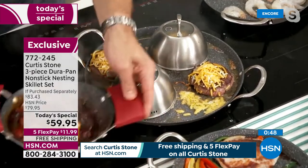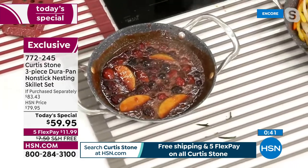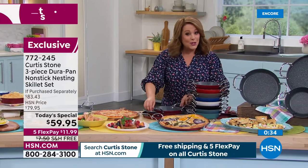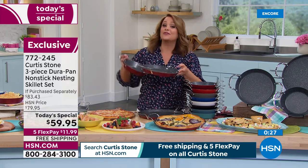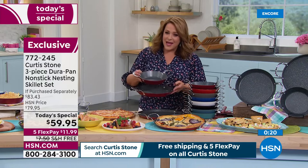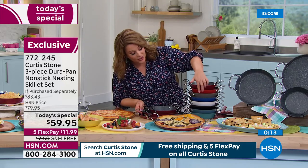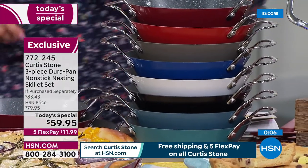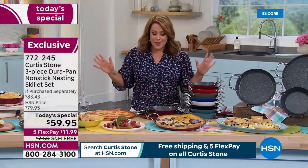If you're new to chef Curtis Stone: all of these are oven safe up to 450 degrees, PFOA free, all cooktops including induction. You'll get all three today individually boxed. Those low walls are brilliant - the food's going to glide right out and you'll be able to get under there and flip like a professional chef. Eight inch, ten inch, and the big 13 inch - the largest we've ever done. Item number 772-245. We plan a complete sellout today as we celebrate 10 years.